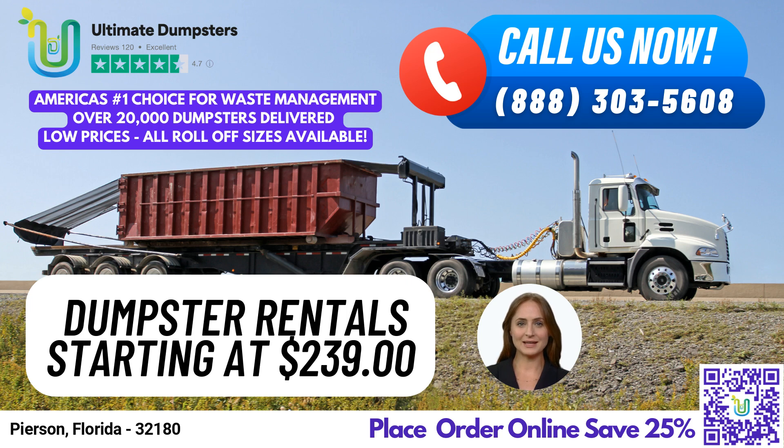We specialize in dumpster rental, roll-off containers, waste management, junk removal, construction dumpsters, trash containers, debris disposal, residential dumpsters, commercial dumpsters, and dumpster delivery and pickup.